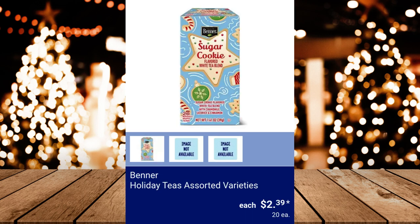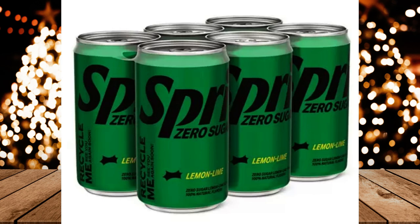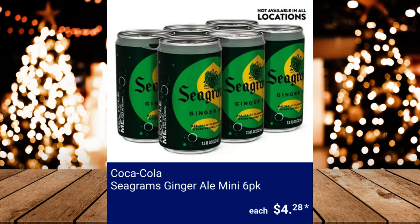Benner Holiday Teas Assorted Varieties — select teas are 20 counts of Sugar Cookie Tea, Cinnamon Spice Herbal Tea, or Candy Cane Herbal Tea. $2.39 each. Coca-Cola Mini Can 6-Pack Assorted Varieties, $3.98. Coca-Cola Seagram's Ginger Ale Mini 6-Pack, $4.28.